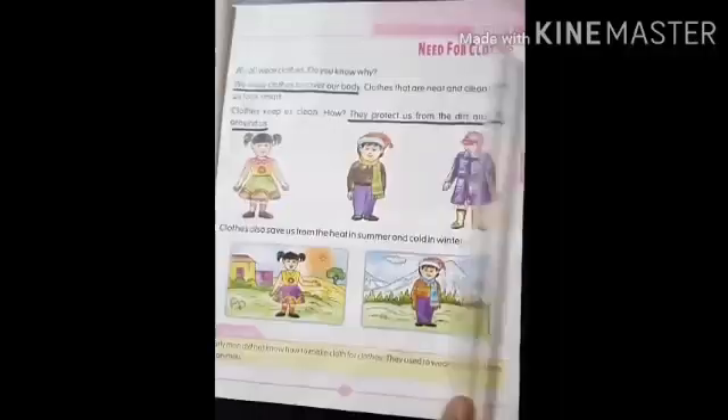Hello children, welcome back. How are you all? I hope you all are well at your home. So today we are going to understand the easiest topic, chapter 3.